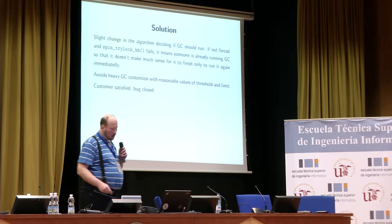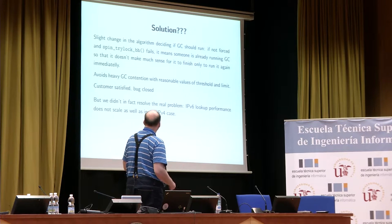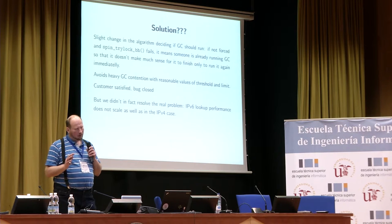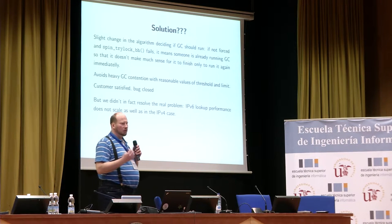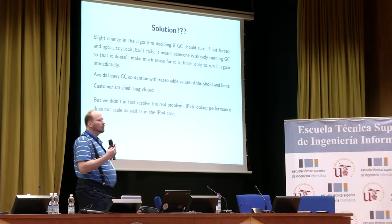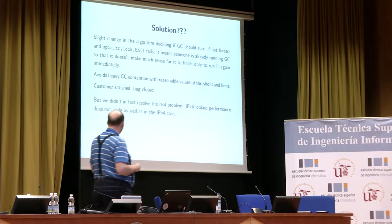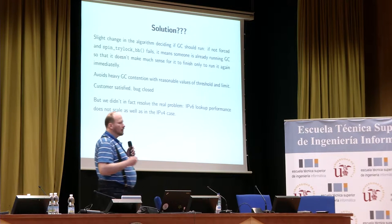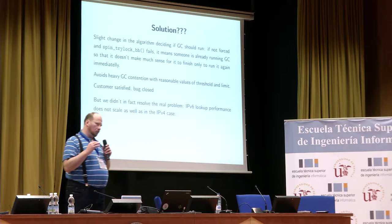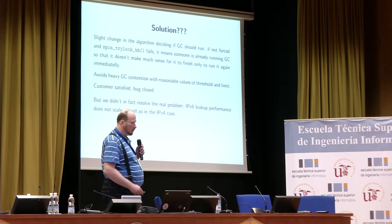The solution was to only use try-lock for the garbage collector lock, so that if we found somebody is already garbage collecting, we wouldn't try to do the same. Again the customer was satisfied, the patch was accepted, and the bug was closed. However, we didn't actually solve the real problem — that the IPv6 lookup performance was less than satisfactory, and in particular that it doesn't scale to the number of simultaneous threads as well as it does in the IPv4 case.